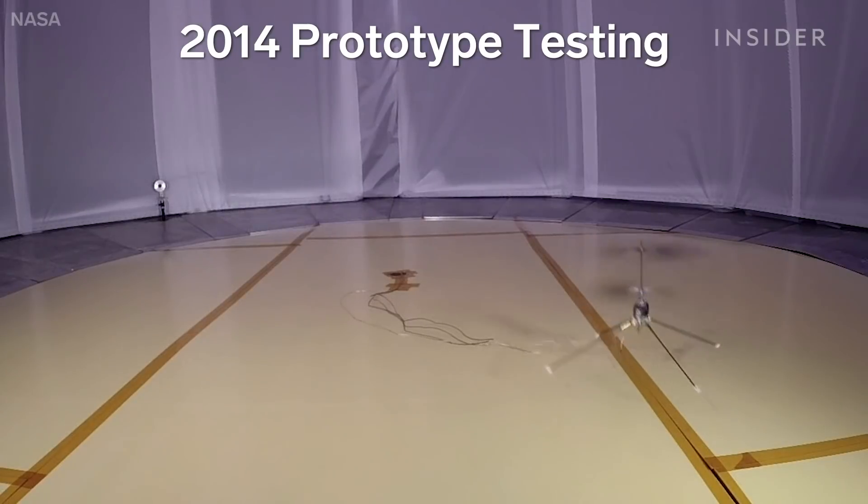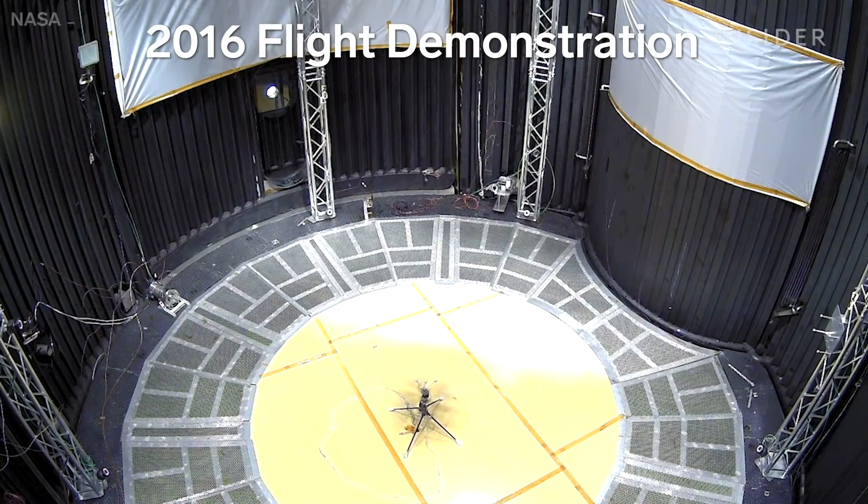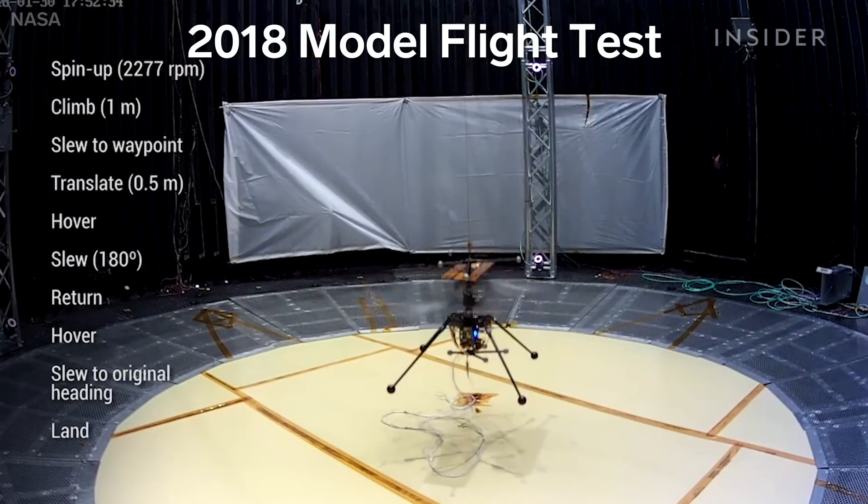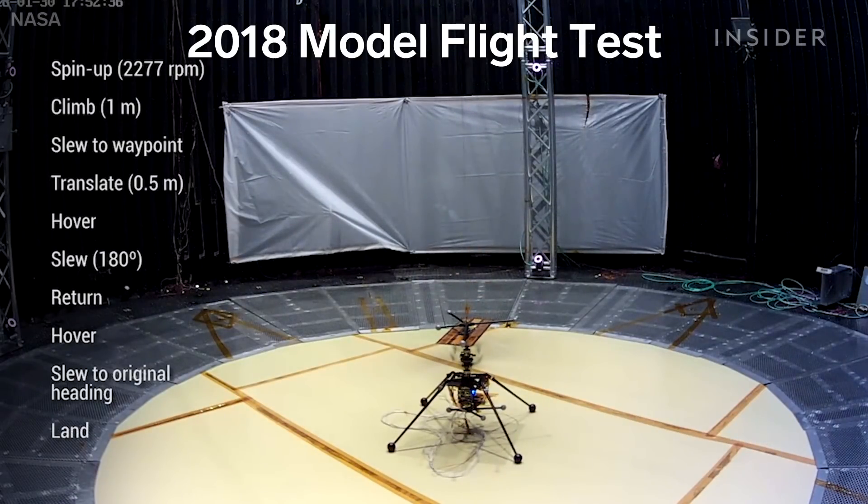It's extremely difficult to fly at Mars because the atmosphere is so thin compared to Earth's density — here in this room, at Mars it's less than one percent. So the first and foremost challenge is to make a vehicle that's light enough to be lifted. The second is to generate lift. The rotor system has to spin very fast.